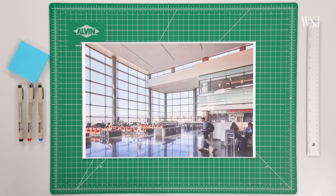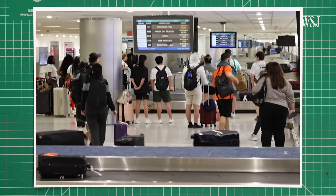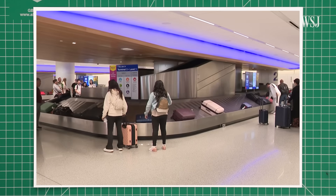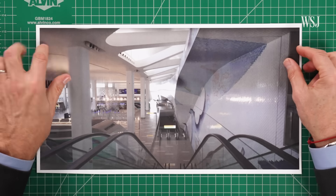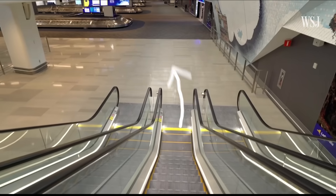While departures gets a lot of attention, Peter says the arrivals area has been neglected. The airport is the front door to a city. But often, arriving passengers' first impression is essentially of a basement. So when he worked on LaGuardia's Terminal B redesign, Peter sent arrivals down a series of cascading escalators overlooking the departures hall before arriving in baggage claim.